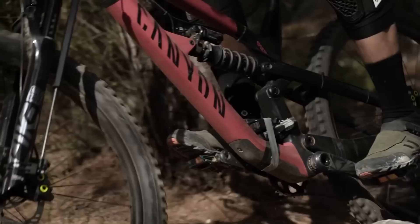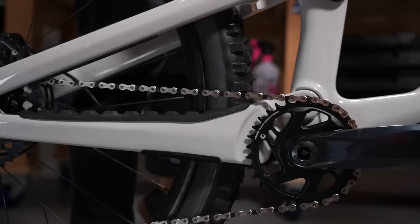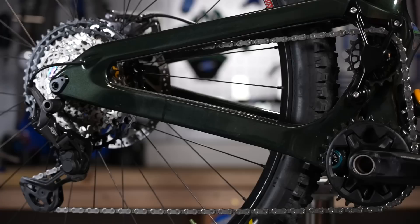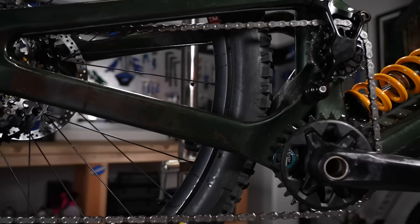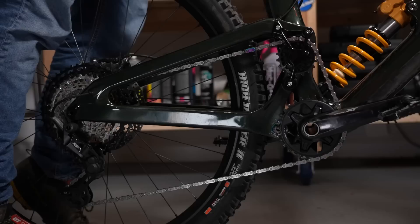All full suspension mountain bikes have a main pivot — a virtual point that the rear wheel will rotate around when it sinks into its suspension. Most full suspension bikes have a low pivot centered around about the bottom bracket, but a high pivot bike has a virtual pivot point that is much higher, hence the name. Having a high pivot point means that the rear axle and the bottom bracket have a much more accentuated or exaggerated movement, hence we talk about high pivot bikes having a rearward axle path. This extreme movement gives the high pivot both its benefits and its disadvantages.